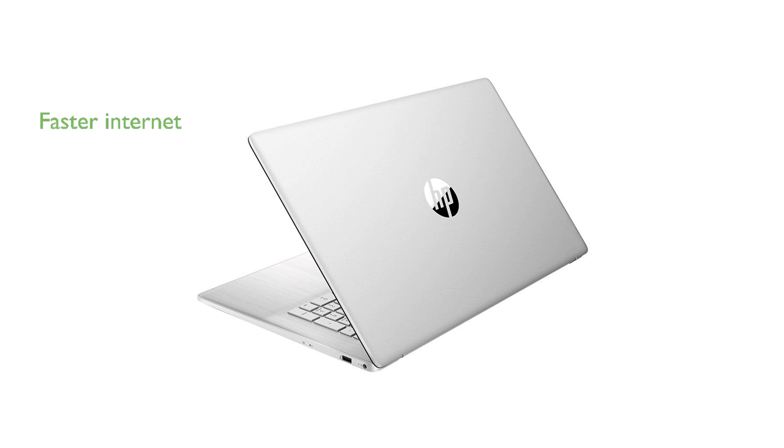Featuring Wi-Fi 6 connectivity, the device offers faster internet speeds and improved network efficiency.